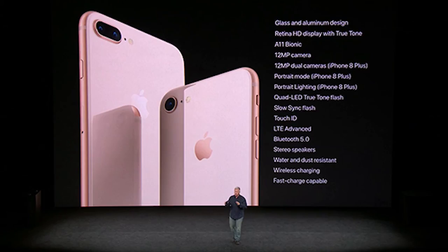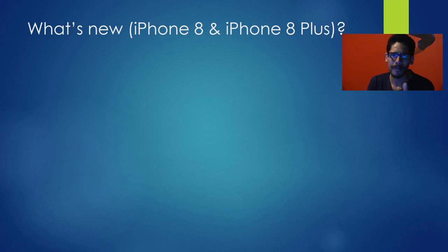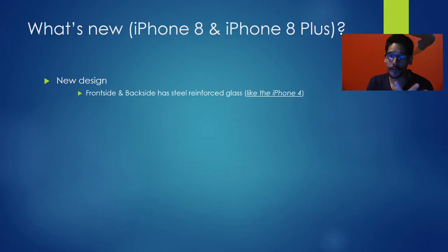The big question is: should you upgrade? To answer that, you have to ask yourself what's new with the iPhone 8 and the iPhone 8 Plus. Well, new design — the front side and the back side of the iPhone 8 and the iPhone 8 Plus has a steel reinforced glass. It feels just like the iPhone 4.